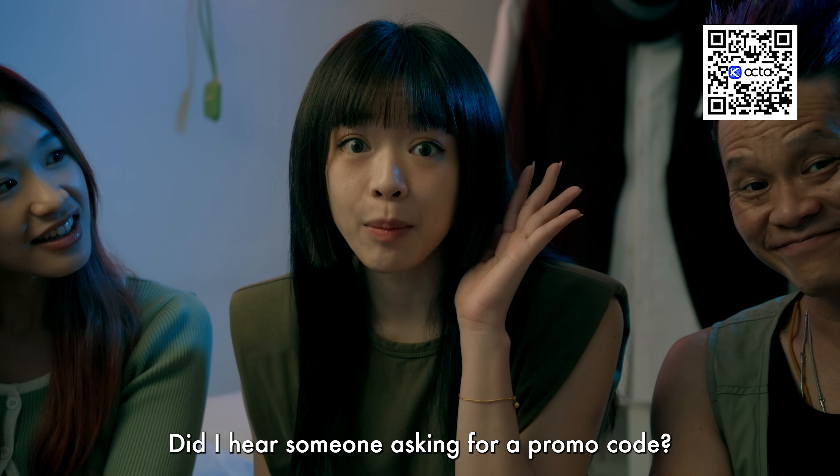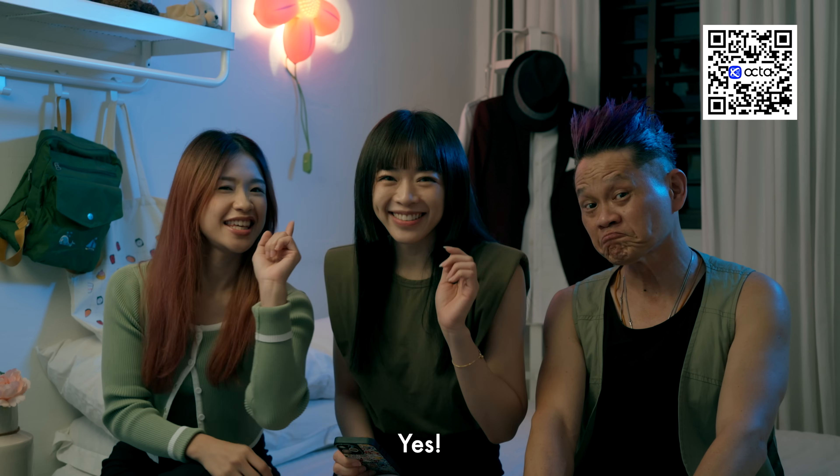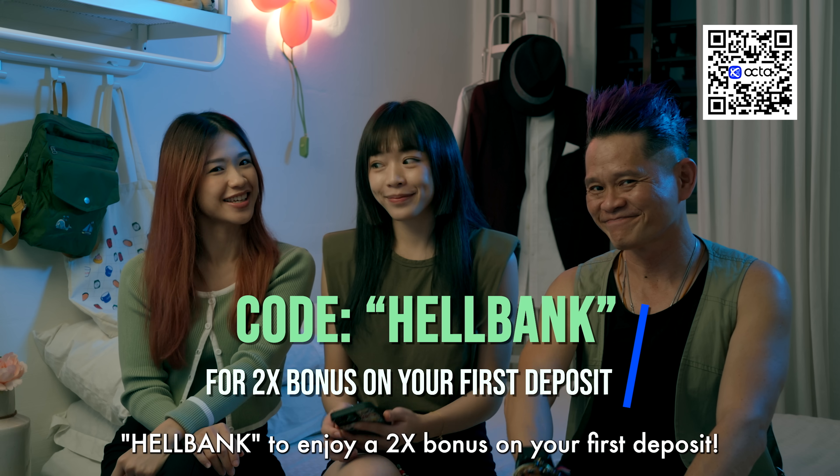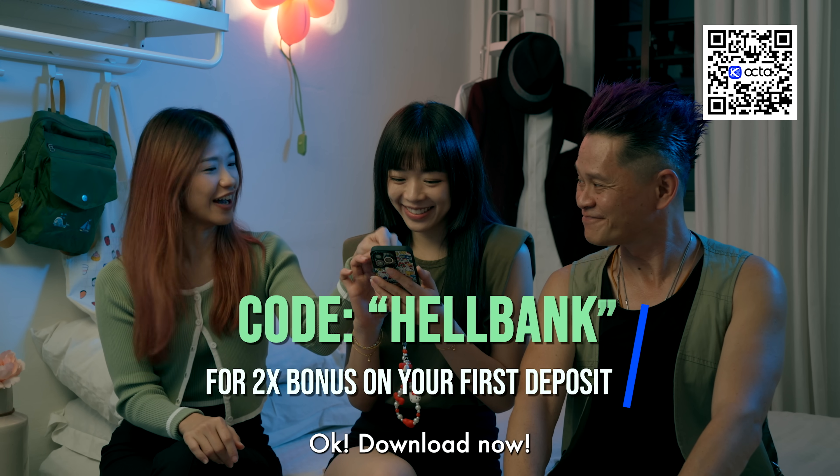Did I hear somebody asking for a promo code? Yes! Don't forget to use our promo code to enjoy a two-time bonus on your first deposit today. Download now.